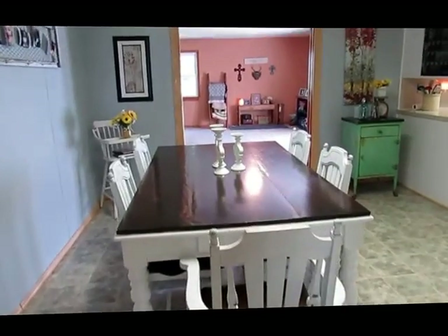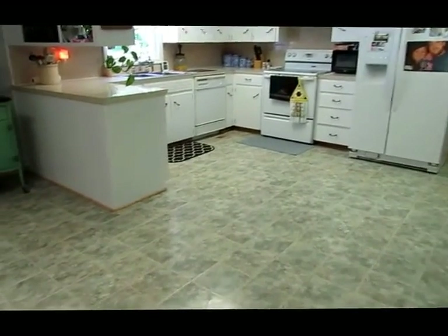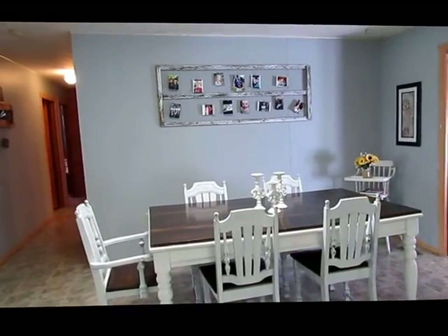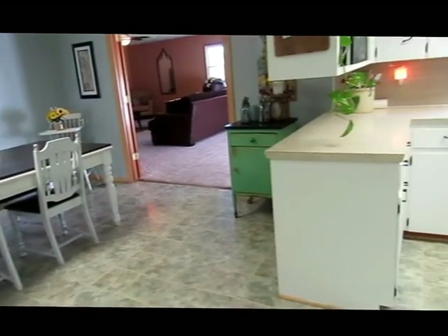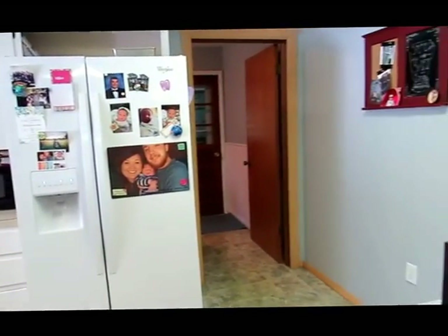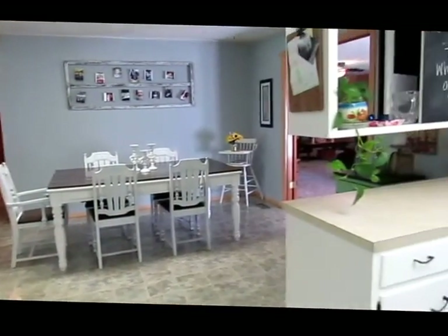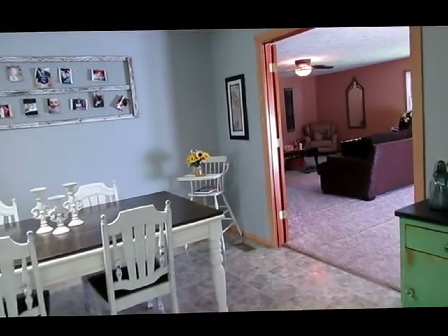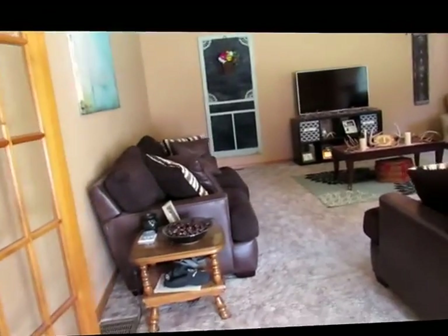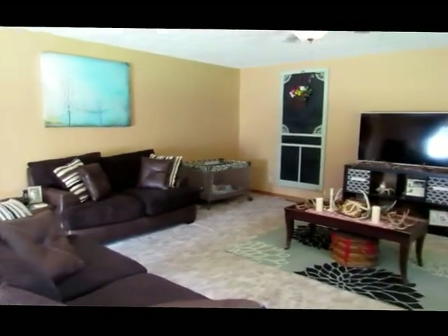Stepping into the dining area and the kitchen — very spacious, tons of cabinet space. It opens up into your family room, which has beautiful French doors and more than enough room for entertaining all your friends and family.